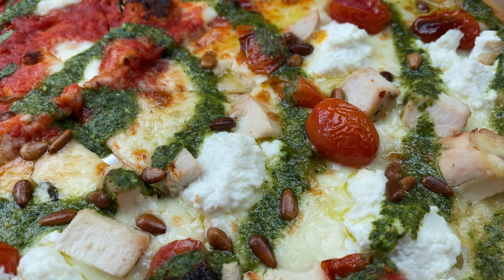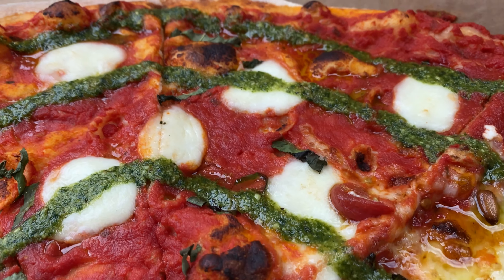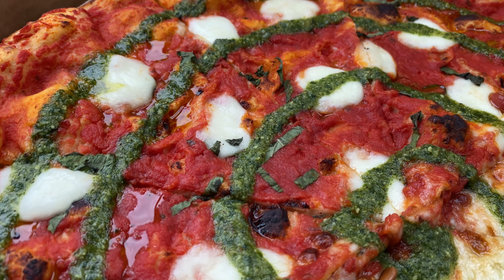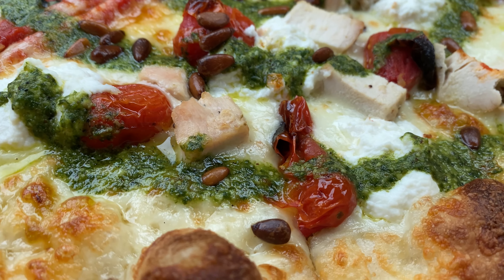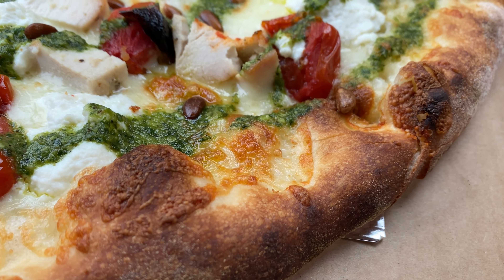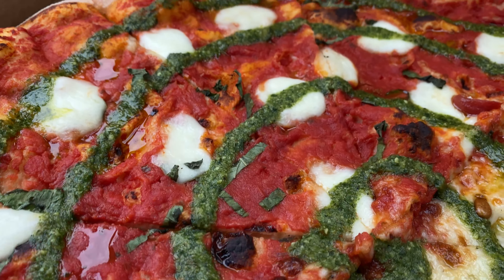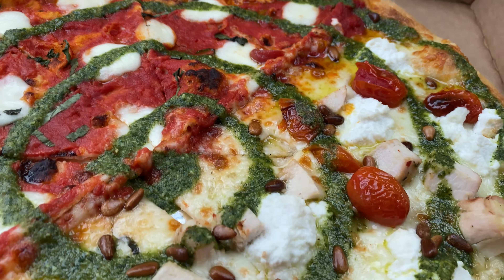That is very beautiful — they did a great job, I can tell already. Oh, nice and soft. Let's try this — the Mia Margarita. Oh, that looks good. Oh, that tastes good.